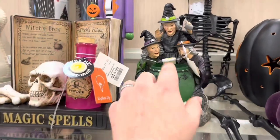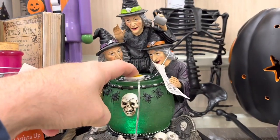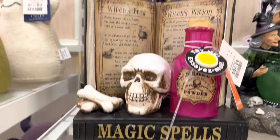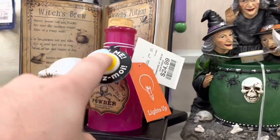Got a witches one too — pot lights up. Got this little guy over here too. Eyes light up and the bottle lights up as well.